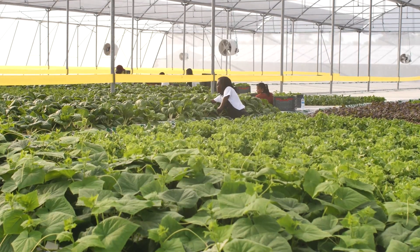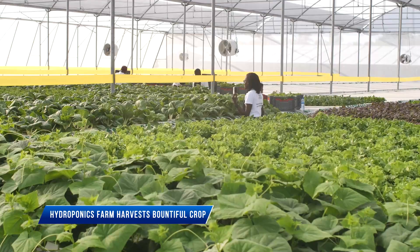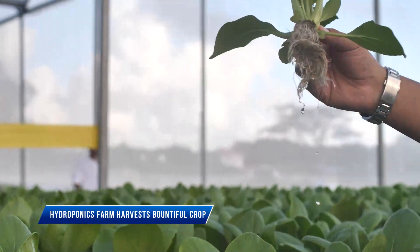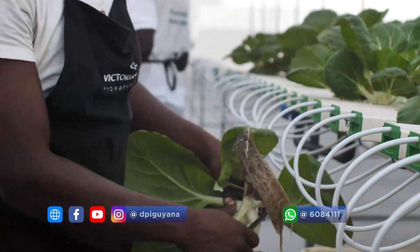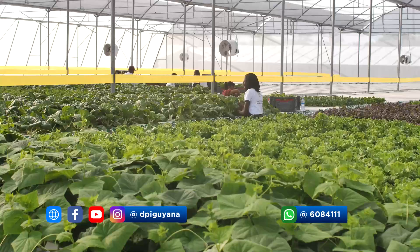Guyana's agricultural sector continues to advance rapidly, with the Victoria Greens hydroponics project being one of the most technologically advanced in the Caribbean. The first harvest from this groundbreaking project took place on Wednesday at a National Agricultural Research and Extension Institute (NARI) in Monteribor.